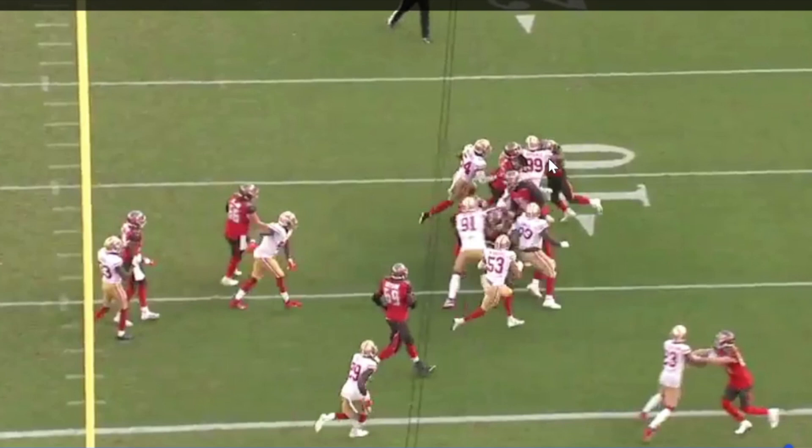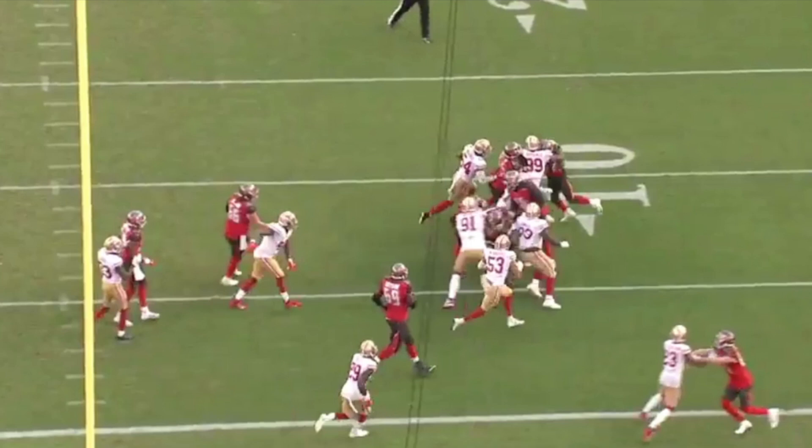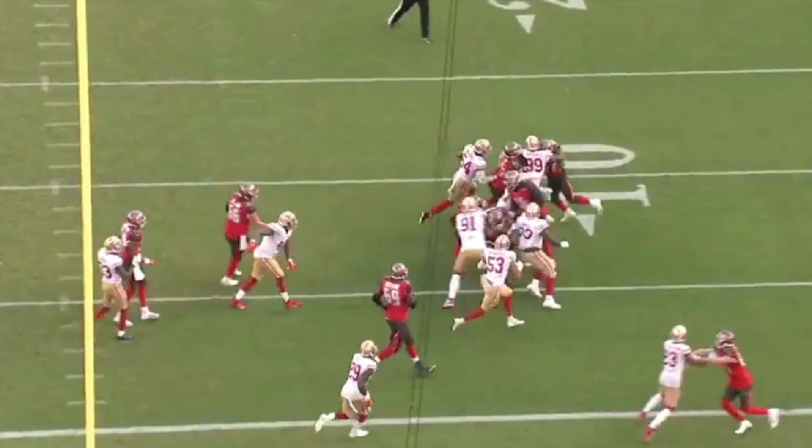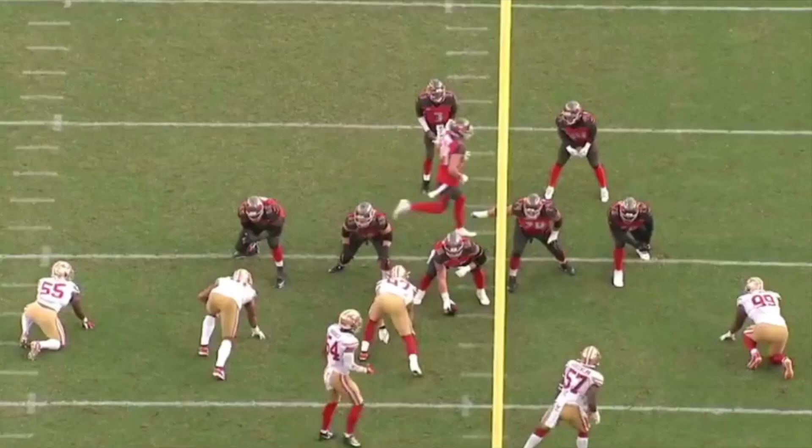As a matter of fact, Buckner continued to push both the guard and running back backwards by himself. This is why you do not block DeForest Buckner with one guy — even in a scheme where the play is directed away from him, he is still going to make a play in the backfield if it's one-on-one.